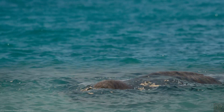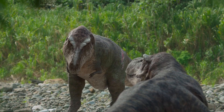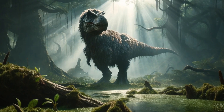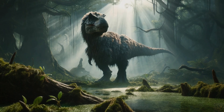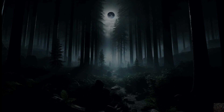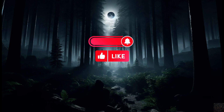What remains clear, however, is that T. rex continues to captivate both the scientific community and the public imagination, serving as a symbol of the mysteries of prehistoric life and the ongoing quest for knowledge. Thank you for watching. If you enjoyed this video and want to see more, don't forget to hit that like button and subscribe to our channel. Sharing this video with your friends helps us grow and create more content just for you.